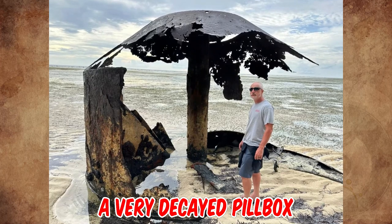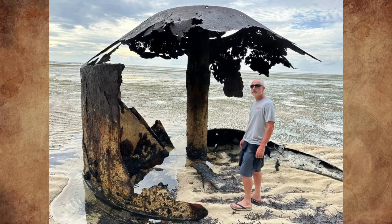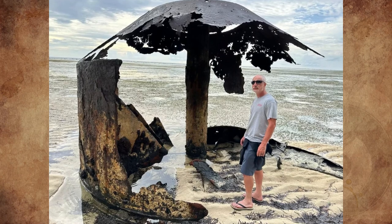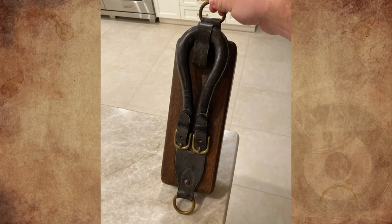It is a very decayed pillbox the Japanese built during World War II. The first U.S. invasion forces to land on Peleliu came ashore at Orange Beach on September 15, 1944, resulting in the highest casualty rate of any amphibious assault in American military history.